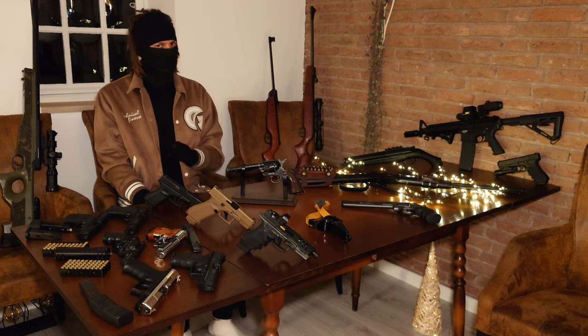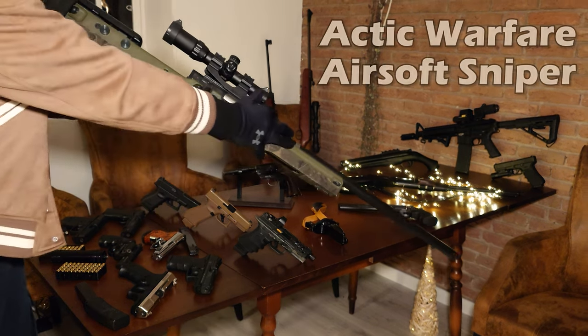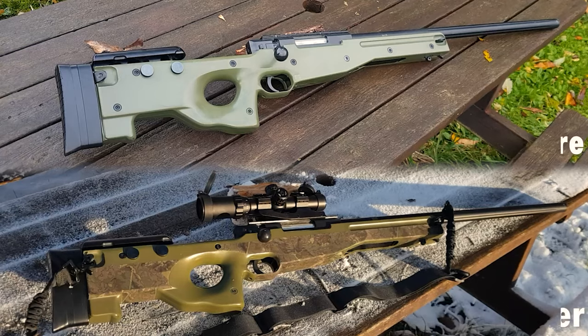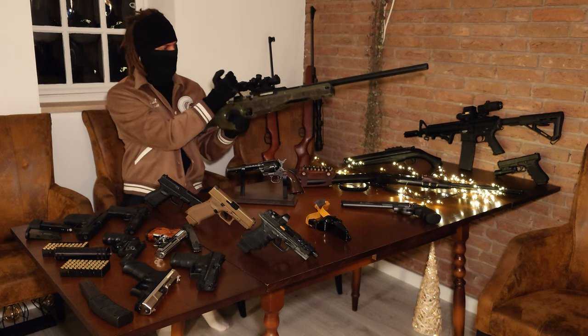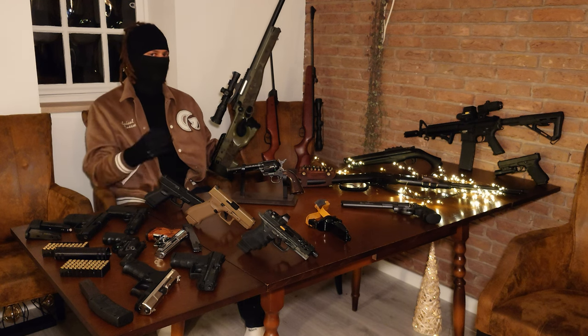Now that the blank guns are out of the way, I will continue with some spring-loaded guns, like this L69 for example. This one is an old airsoft from my brother which was just collecting dust. So I put some tape on it, added a scope, and now it looks quite good, I think. It's spring-loaded, which is quite nice since you don't have to worry about your CO2 cartridges or green gas.